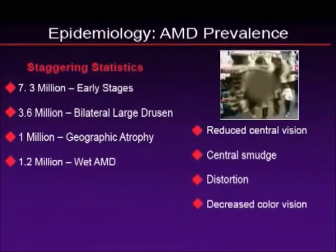There are some staggering statistics with this disease. About 7.3 million patients right now are in the early stages of macular degeneration. About 3.6 million have what we would call moderate to advanced macular degeneration, those with bilateral or large drusen. About 1 million people have geographic atrophy, or very advanced macular degeneration, and about 1.2 million have wet AMD.